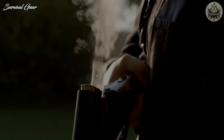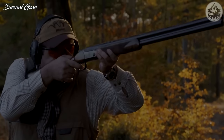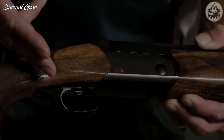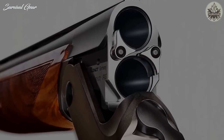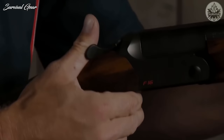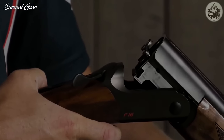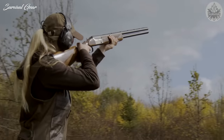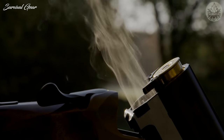It's a lively gun that swings well on crossers and points well on straightaways and quartering birds. The pull of the mechanical trigger is excellent. And because it's German, the F-16 has unique, over-engineered ejectors that are never cocked until a gun fires, saving stress on the springs. A 20-gauge version of the F-16 will also be available, or you can have 20-gauge barrels fitted to your 12.